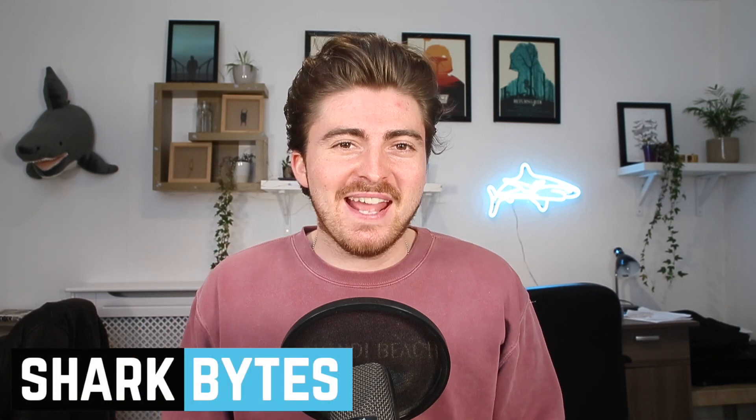Hello everyone and welcome back to another episode of Shark Bites, the best place online for you to get your shark fix. We've got another viral videos compilation for you again today and I can tell you straight up it has been kicking off in the shark world at the moment.